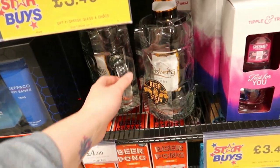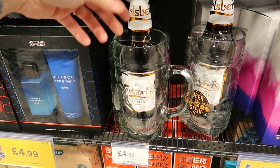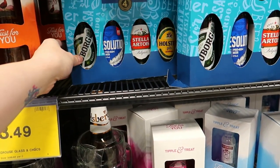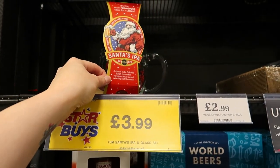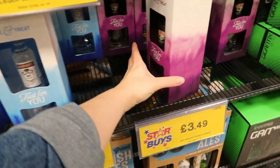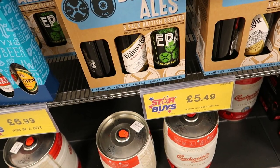If somebody's a drinker, there's a big beer glass set with a beer inside, or a world beers little set. There's a Santa's IPA, Batman stuff, or Smirnoff, Baileys — that one is £5.49, not bad.